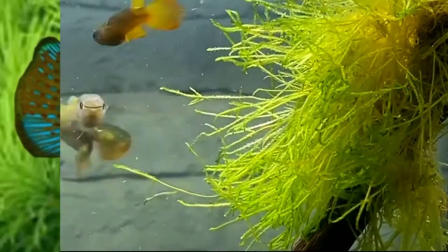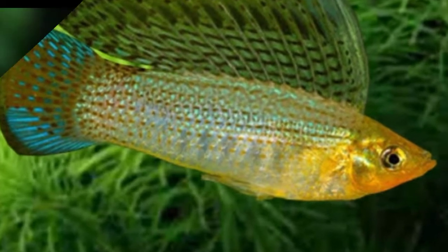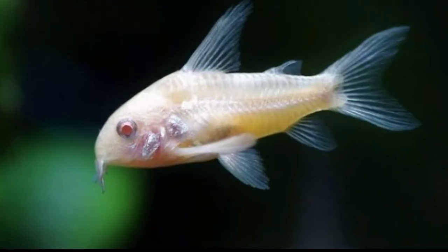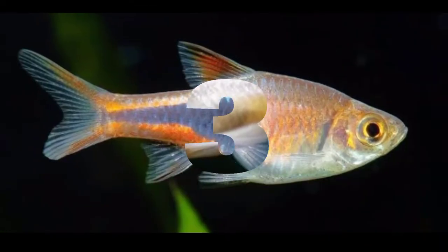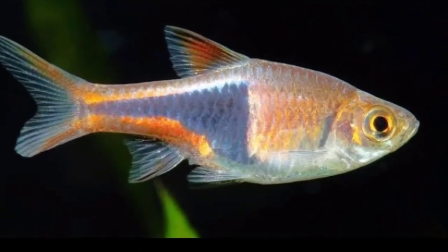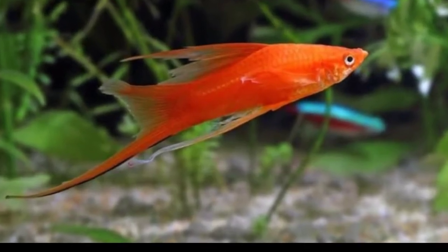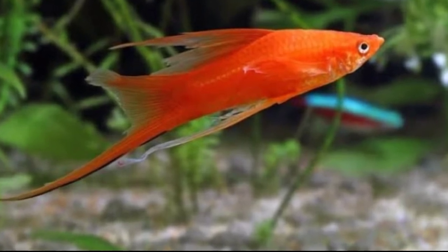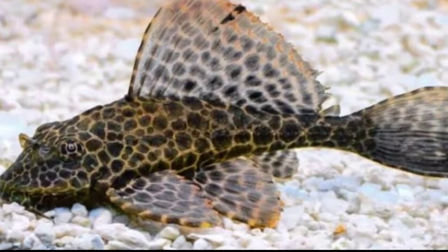The first tankmate is molly fish. The 2nd tankmate is Corydoras catfish. The 3rd tankmate is harlequin rasbora. The 4th tankmate is short-tail fish. The 5th tankmate is pleco or sucker catfish. The 6th tankmate is zebra danio fish.